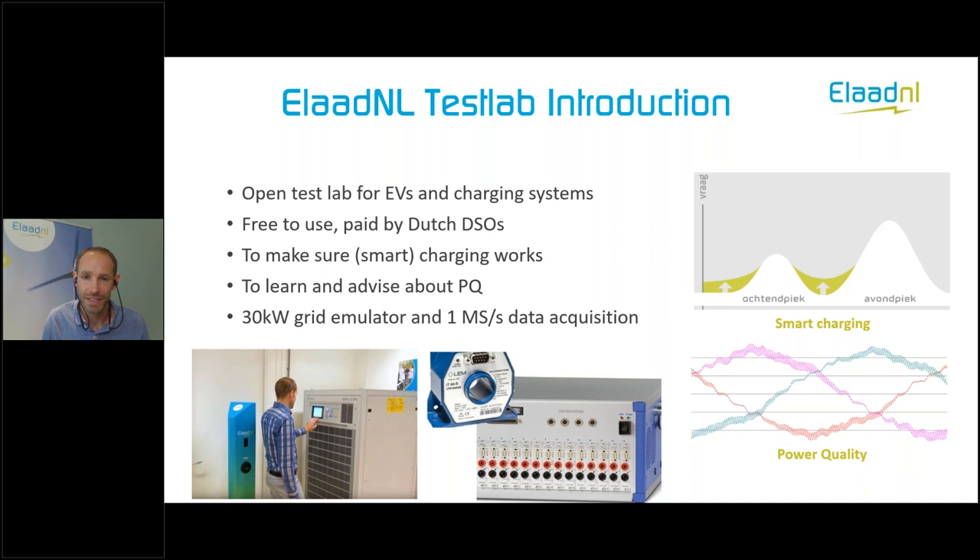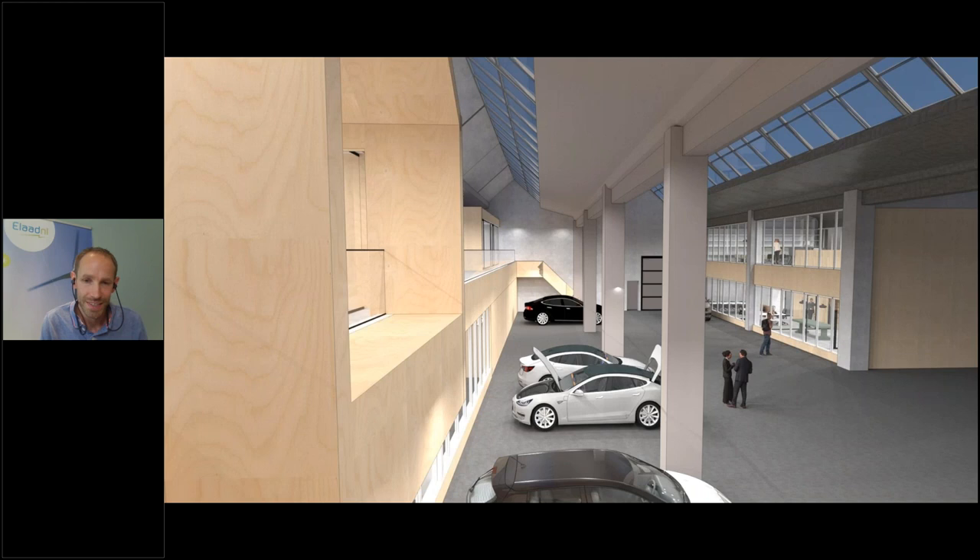This is the current situation. At the moment, we are planning to move to a new location, and in this new location we will have a far bigger test lab. We now have a lab of about 12 square meters, and in this new location we will have an entire hall as a test lab. This will greatly expand our possibilities to run tests, especially with DC chargers and things like buses and trucks.